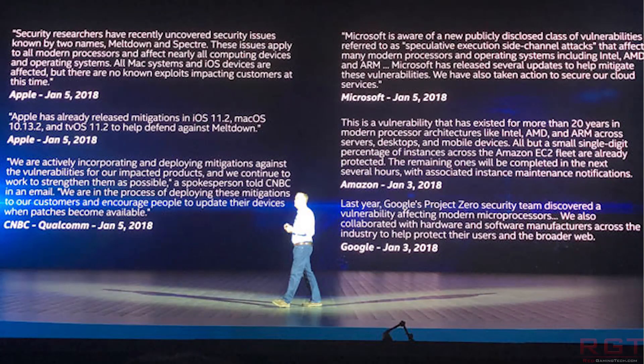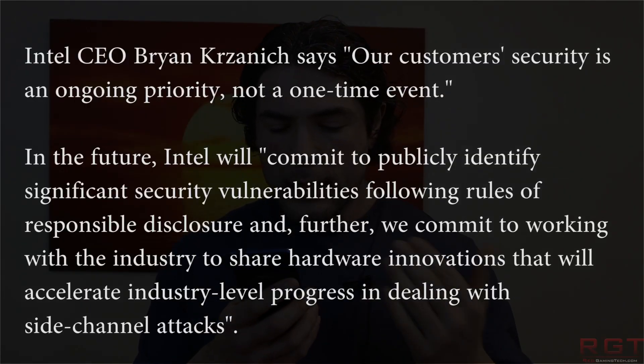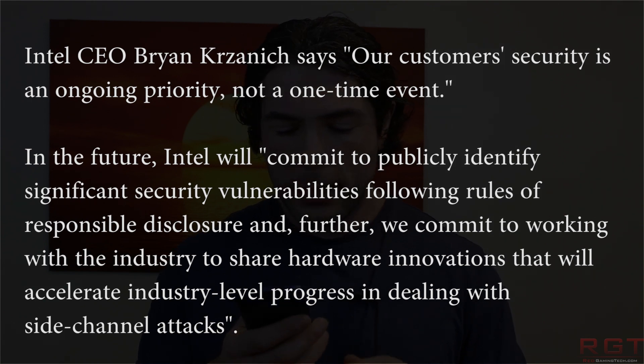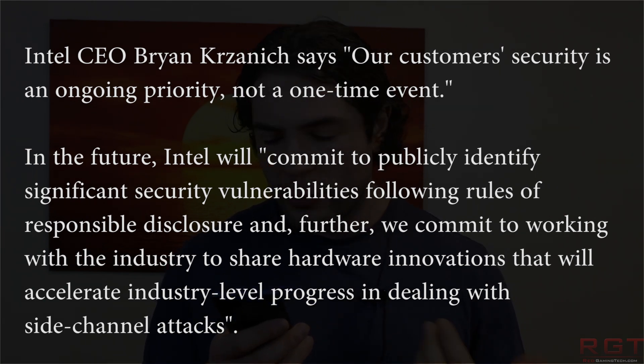The elephant in the room in the IT industry right now is of course Meltdown and Spectre. Many were not happy — and that's a massive understatement — with Intel's handling of the Meltdown and Spectre fiasco. Intel have promised that there will be transparent and timely communications in the future, which was a major criticism previously. They've also said that customer security is an ongoing priority, not a one-time event.